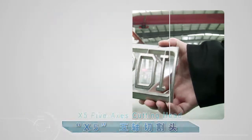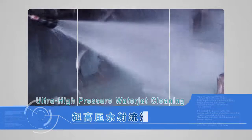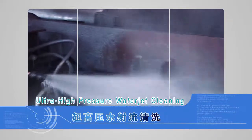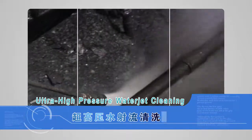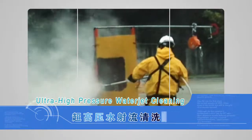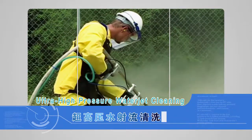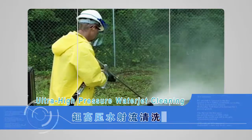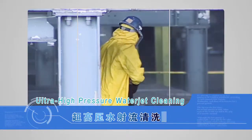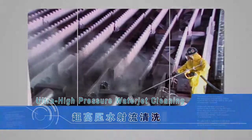By adjusting the water jet pressure and flow, it can effectively protect the base material. The ultra-high-pressure water jet cleaning can be used to clean various subjects, such as removing glue, paint, rust, and more. It belongs to a physical cleaning method with no harmful material emissions or environmental pollution, making it energy-efficient with rapid, complete cleaning at low cost.